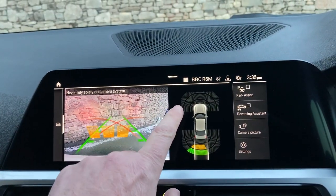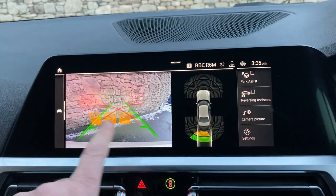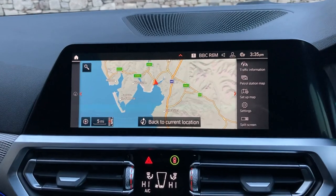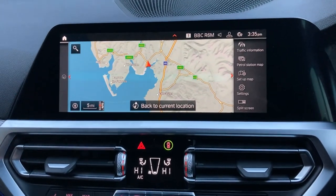With reverse gear selected, you'll see we've got parking sensors front and rear, and a camera at the back with guidelines and obstacle markers. We also have Bluetooth for phones and DAB radio.